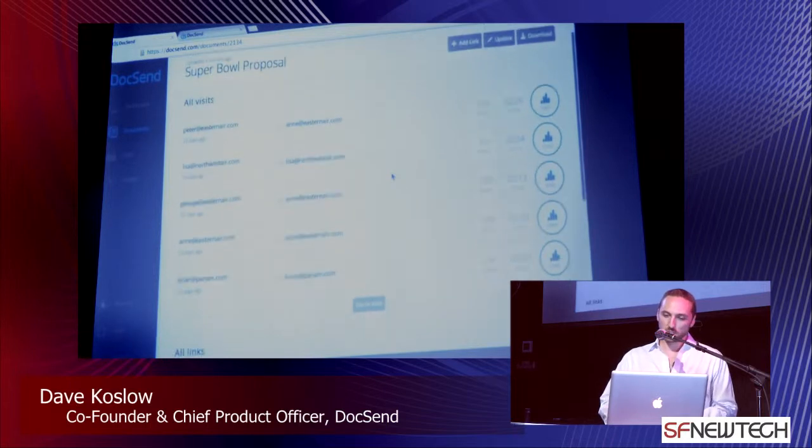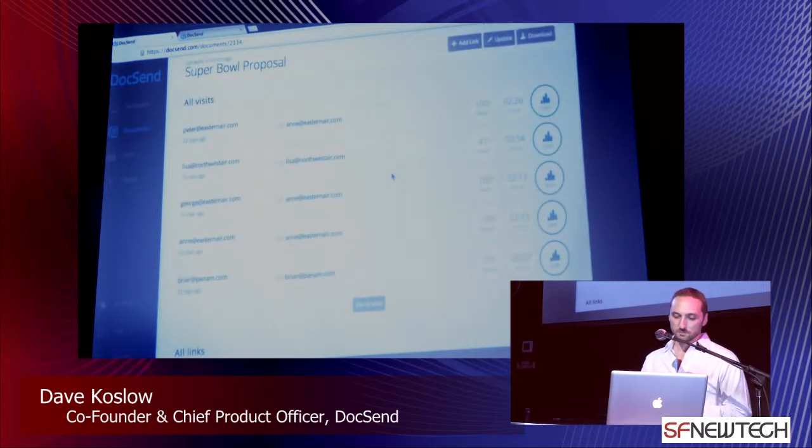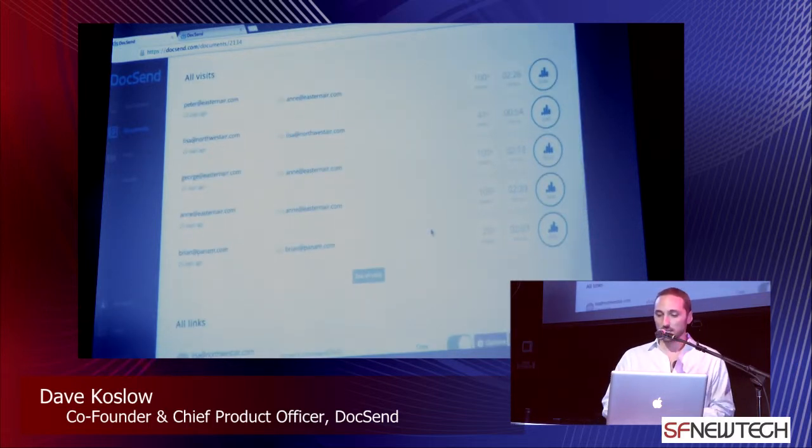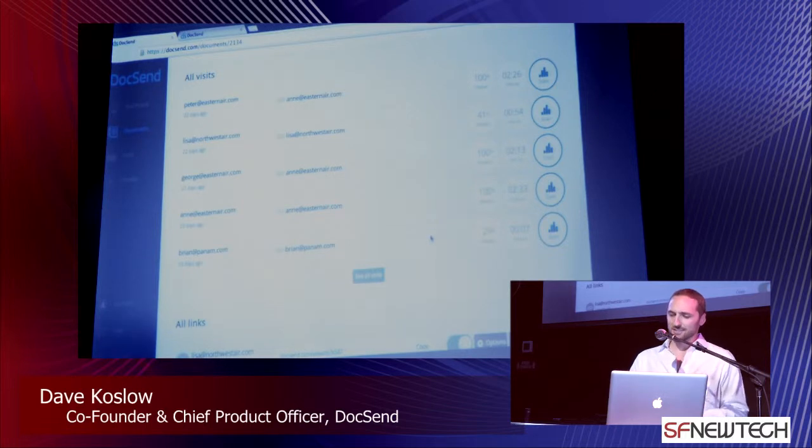Unwinding the history here over time — Brian from Pan Am comes in first to view the document, your sales pitch. It turns out he's only looked at a quarter of the document and spent seven seconds. It's nothing more than a cursory pass through, so we know we don't need to spend our time with him.